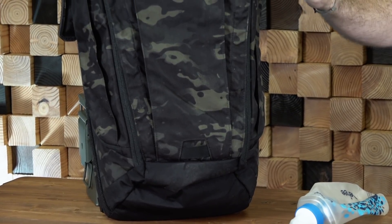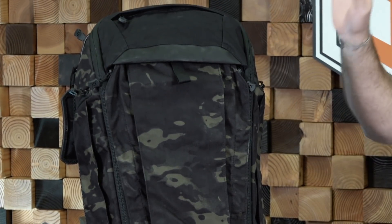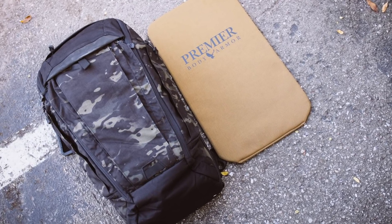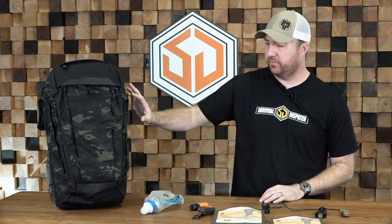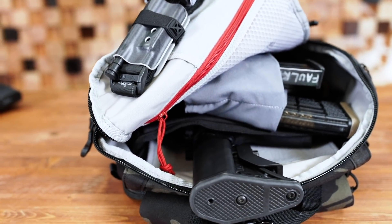We'll start with the biggest thing on the table here, and that's the Vertex Gamut Checkpoint 2.0. This was a Big Daddy Unlimited exclusive in the black multicam. This bag — I love it. I had help in designing and picking out the color through Big Daddy Unlimited, and I love the fact that it's a perfect size. If you're wanting a nice urban-size get-home bag or bug-out bag, this is a fantastic size. It fits nice Nalgene water bottles, you can put body armor in it, and it has a bunch of cool features.